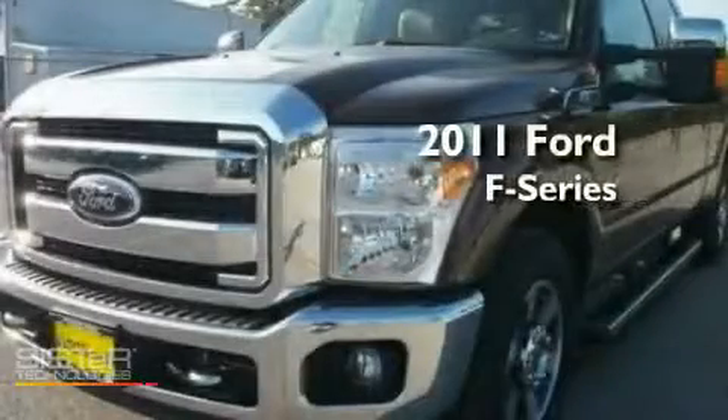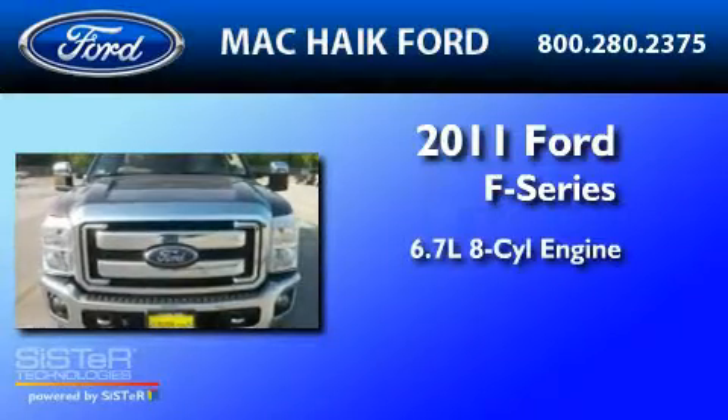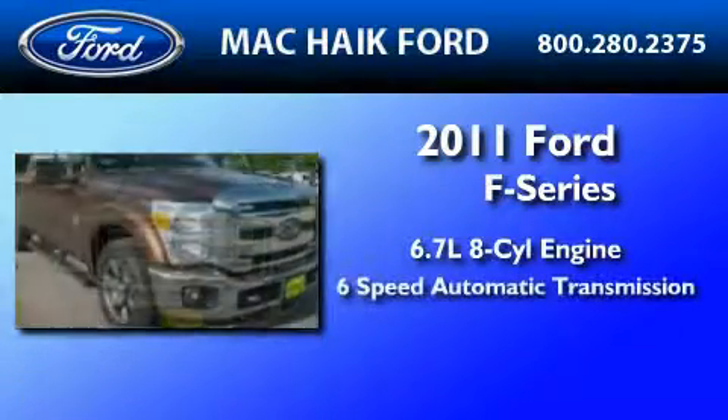This is a brand new 2011 Ford F-250. It features a 6.7 liter 8-cylinder engine and a 6-speed automatic transmission.